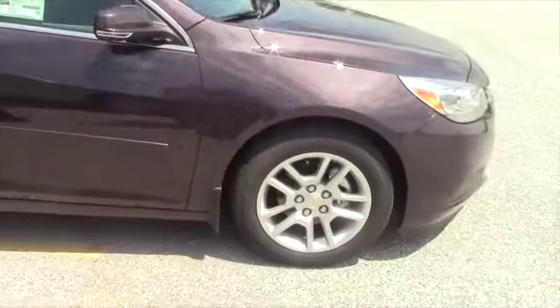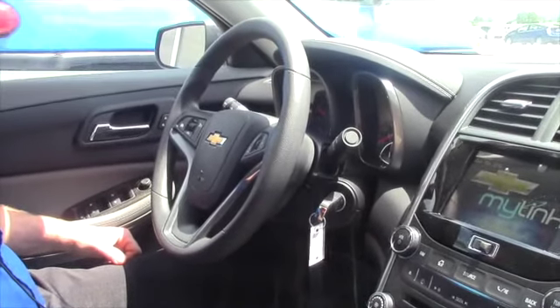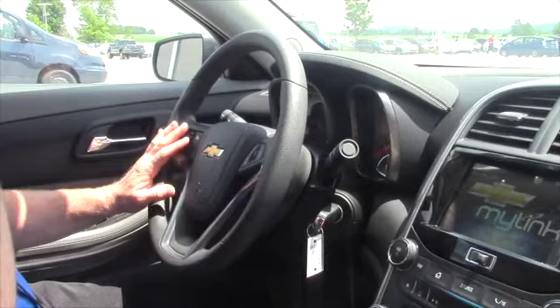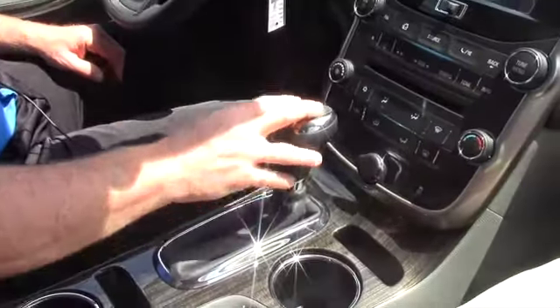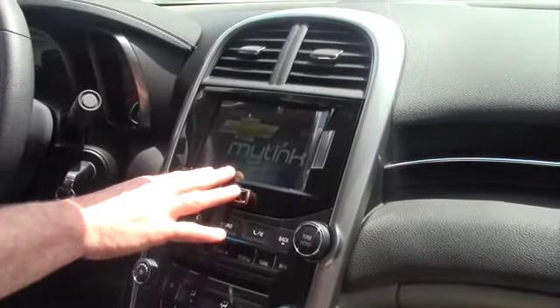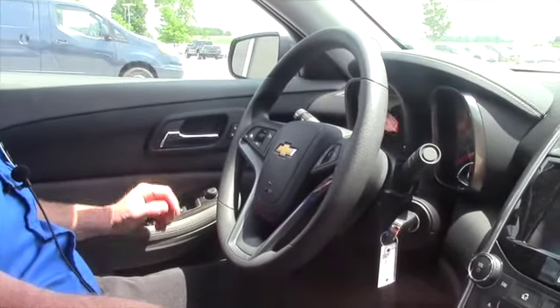Let's take a look at the inside now. Here we are on the inside of the 2015 Malibu. This model does have tilt wheel, cruise control on the steering wheel, Bluetooth. This is an automatic. Has the air conditioning, touch screen, backup camera, power windows, power door locks. Very, very nice car.